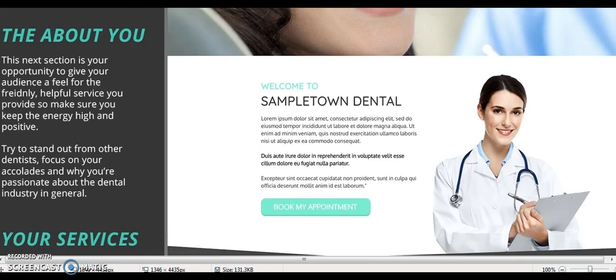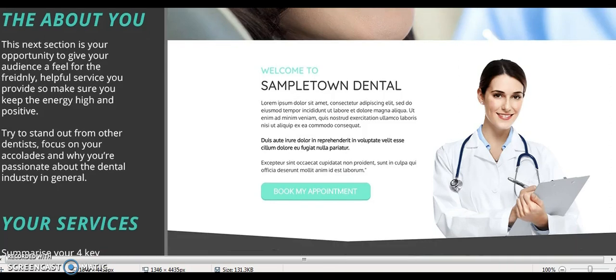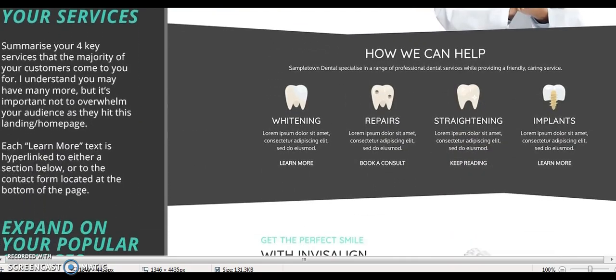Then you have the about you section. This is your opportunity to give your audience a feel for the helpful service you provide — keep the energy high, positive, and to the point. You want to try to stand out from other dentists, focus on your accolades, and why you're passionate about what you do. Obviously, another call to action — we just brand this to you. Your services: you want to keep that brief and to the point, and highlight what you do.